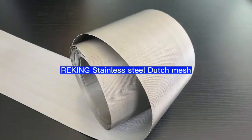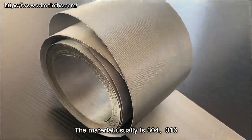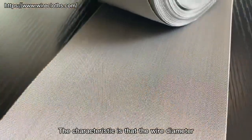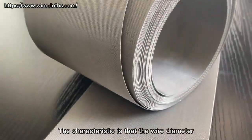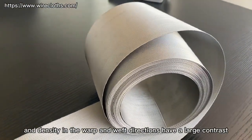Rankine stainless steel Dutch mesh. The material is usually 305 or 316. The characteristic is that the wire diameter and density in the warp and weft directions have a large contrast.